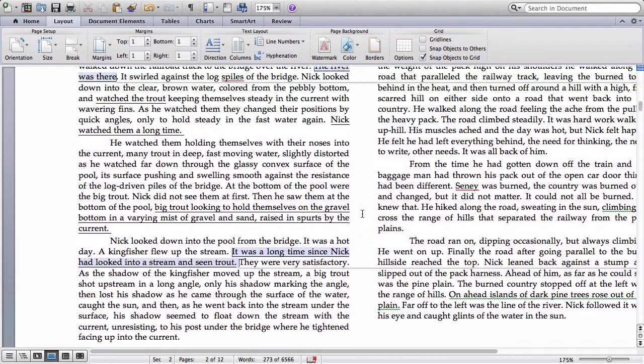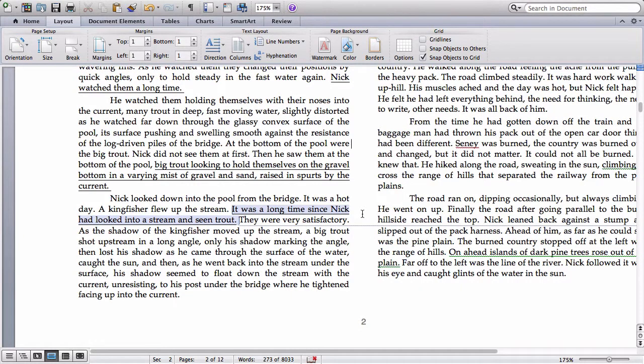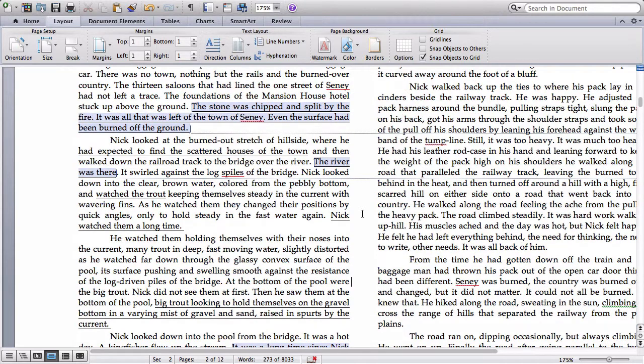Looking at our first section, we've already marked up some lines. There's nothing here yet that we would put a Q next to as a quote, and nothing quite yet that we would checkmark necessarily. We know there are some interesting things developing between the river's reliability and the abandonment of the town, but we don't know what to do with that yet. So for now, there's nothing else to mark except writing annotations in the margins and underlining some key phrases.